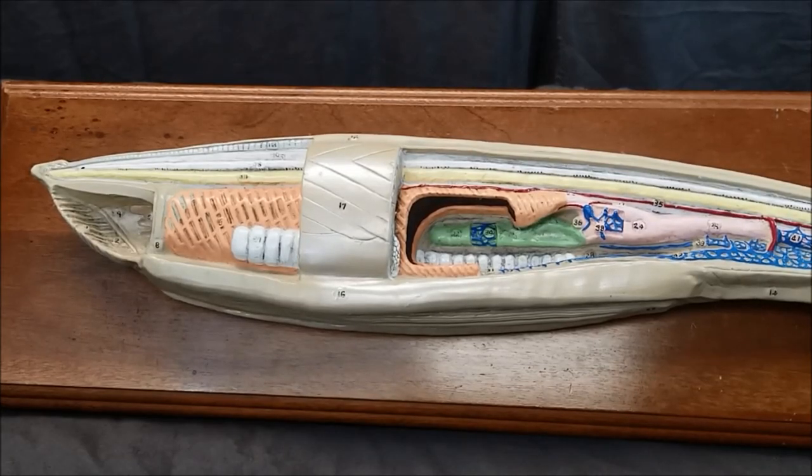Here we have the Amphioxus model as covered in Zoology 182 here at Golden West College in Huntington Beach, California. This is kingdom Animalia, phylum Chordata, subphylum Cephalochordata.